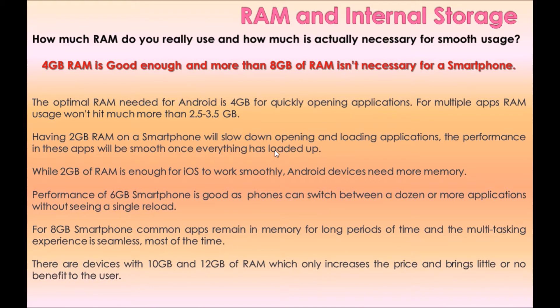While 2 GB of RAM is enough for iOS to work smoothly, Android devices need more memory. Performance with 6 GB RAM is good, as phones can switch between a dozen or more apps without a single reload. With 8 GB, common apps remain in memory for long periods and the multitasking experience is seamless. Devices with 10 GB and 12 GB of RAM only increase the price with little or no benefit to the user.